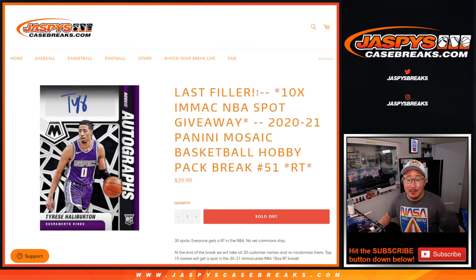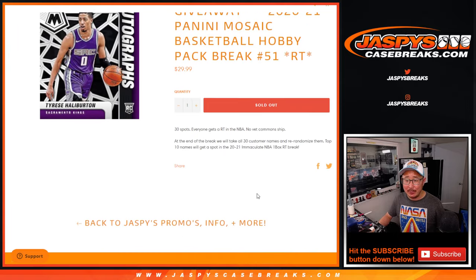Hi everyone, Joe for jazbeescasebreaks.com. This is our last filler for that immaculate one-box break coming up in the next video. But first, we're going to do this Mosaic Basketball Hobby Pack.